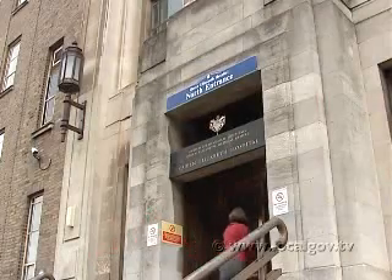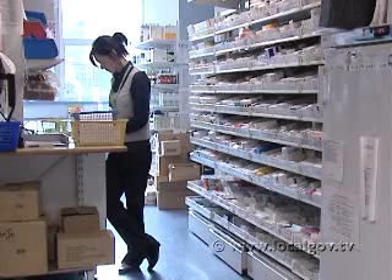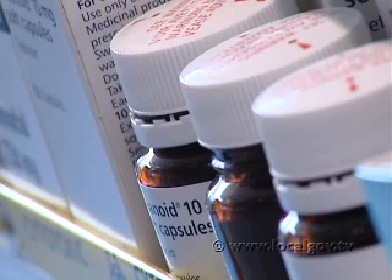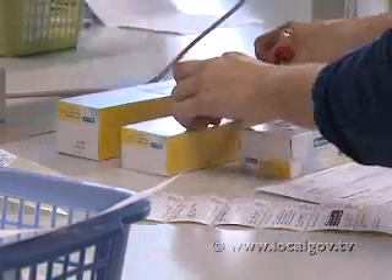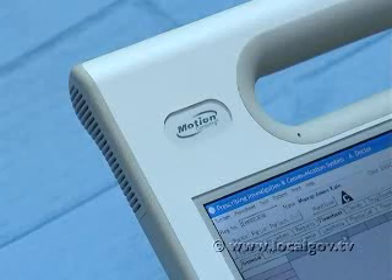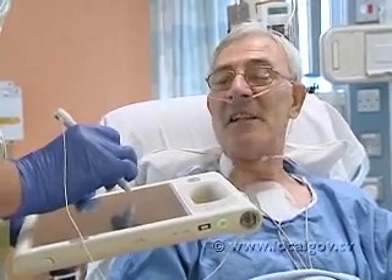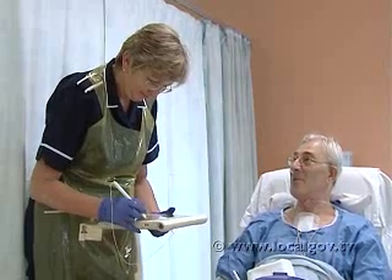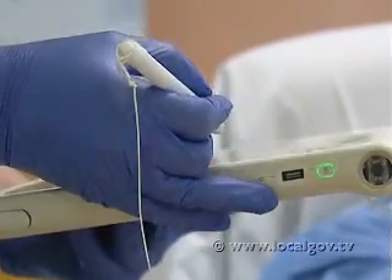University Hospitals of Birmingham NHS Foundation Trust has transformed the safety of drug prescribing with an innovative Prescribing Information and Communication, or PICS, system delivered on Motion C5 Mobile Clinical Assistants, or MCAs. With the MCAs, clinicians can now administer drugs at the patient's bedside, which has improved accuracy and helped to significantly reduce the number of medication errors.